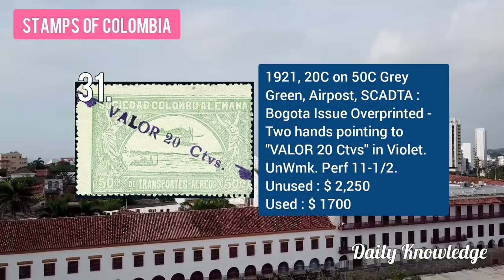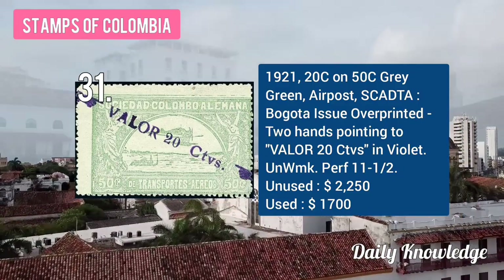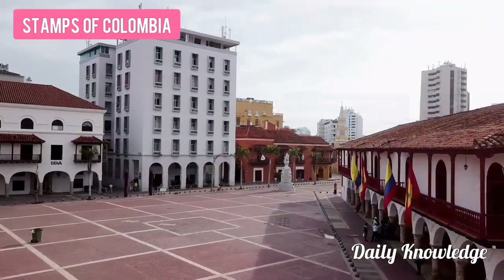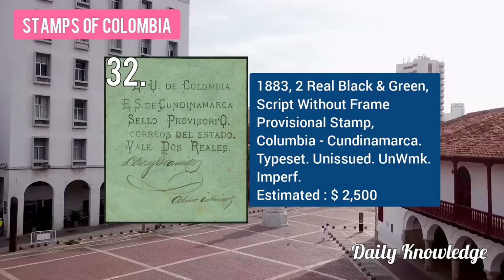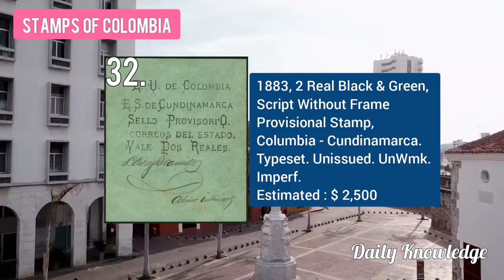The 1921 20C on 50C on 50C gray-green, air post stamp, Bogotá issue with overprint. The 1883 2 real black and green script without frame, provisional stamp.